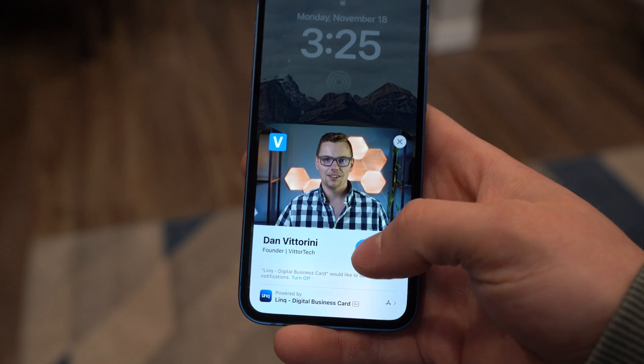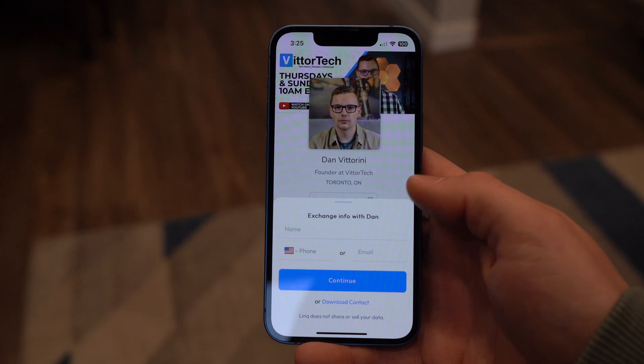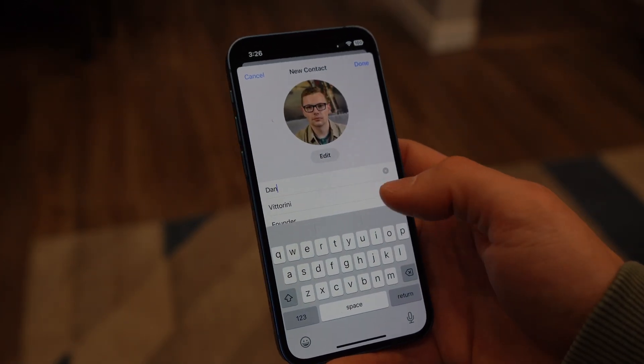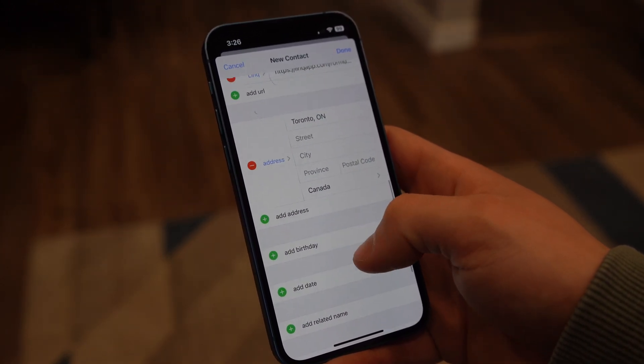When a lead gets to your page, they'll see your custom image and the banner with quick links to contact you. They'll see an exchange contact button at the bottom that auto-fills their contact information to send to you. And it'll automatically download your contact card to their phone with a link back to your profile for easy access in the future.